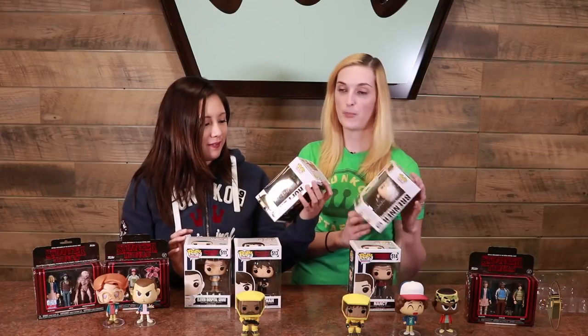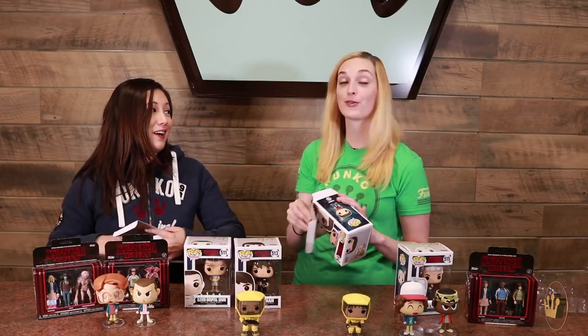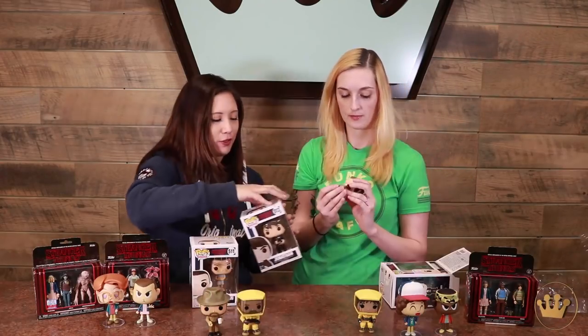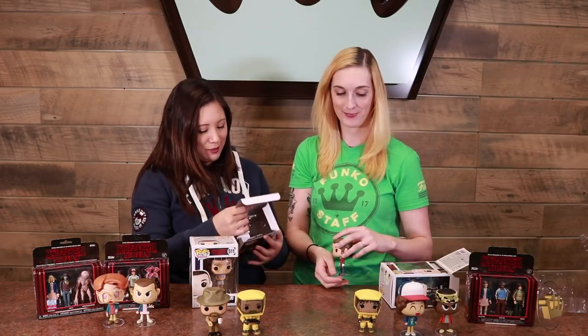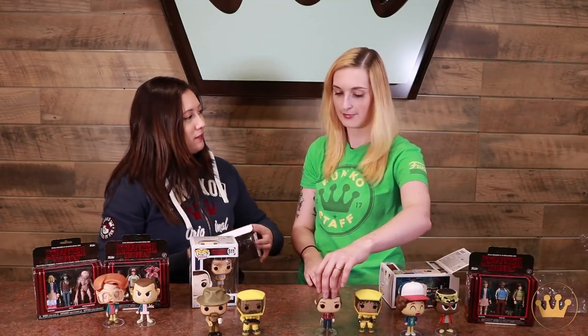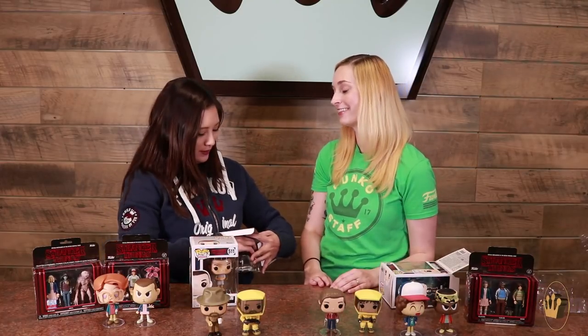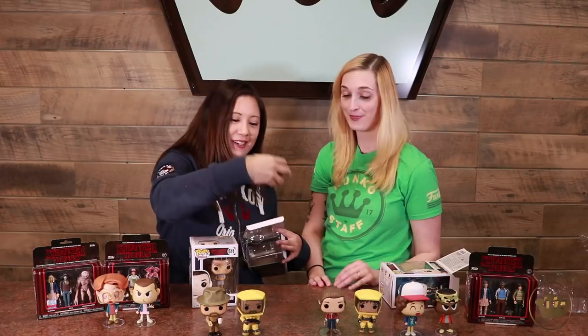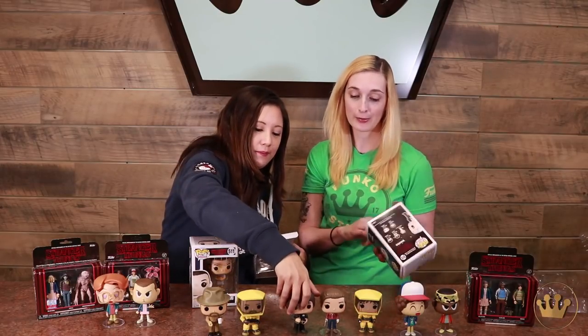We also have Hopper and Brenner. Hopper has his coffee mug and donut — also pretty relatable, some of my favorite accessories. Nancy has a pistol. Her and Jonathan next to each other — are you shipping them? A little bit. He looks great; he's just trying to help.